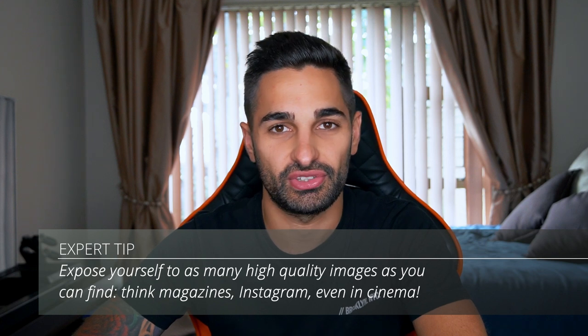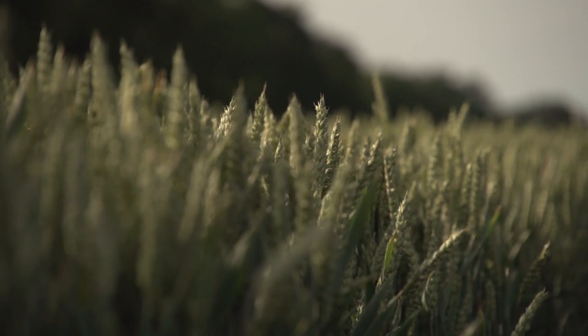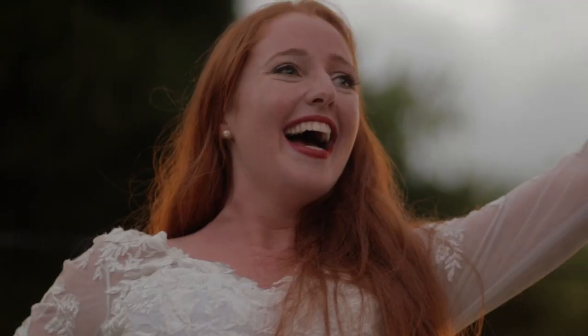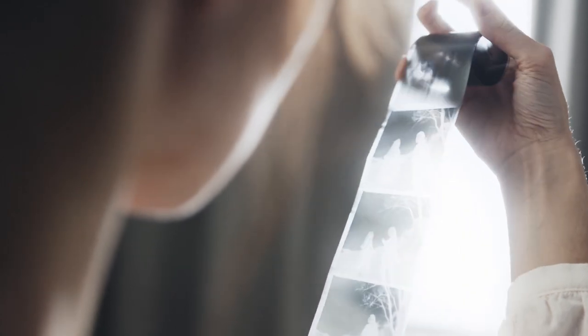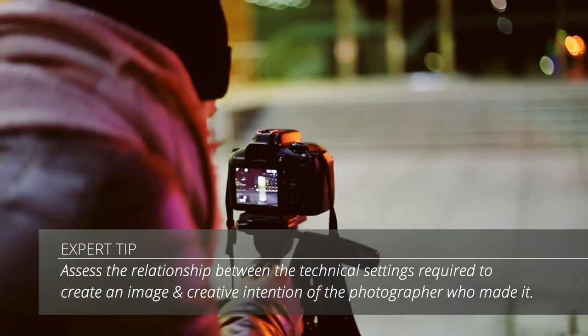One great way of understanding these three things is to review as many images as you can. I started out checking every single magazine I picked up, and you can also do this online. Look at the image and see why a particular aperture was selected, why the ISO was high in low light, why a landscape photographer chose a high aperture, or why a wedding photographer shot with an f1.8 lens. All these things will eventually make more sense as you read images and notice patterns with certain styles of photography. My first tip: properly learn the three pillars of photography — ISO, shutter speed, and aperture.